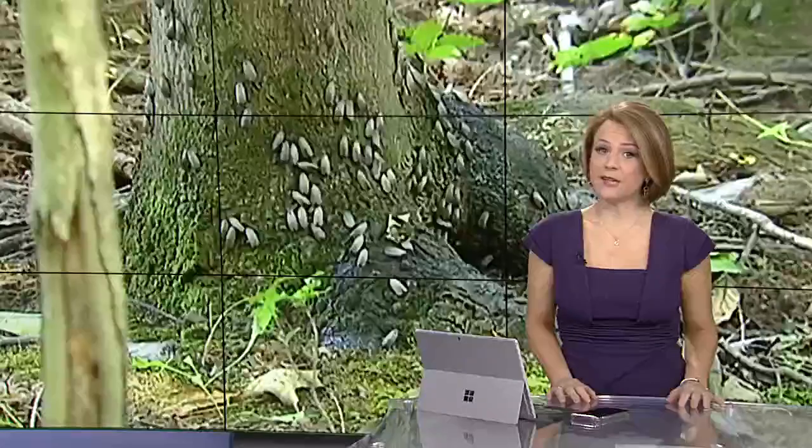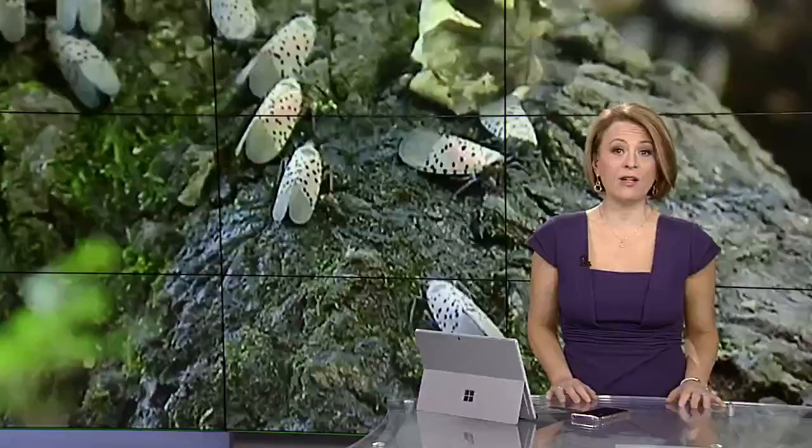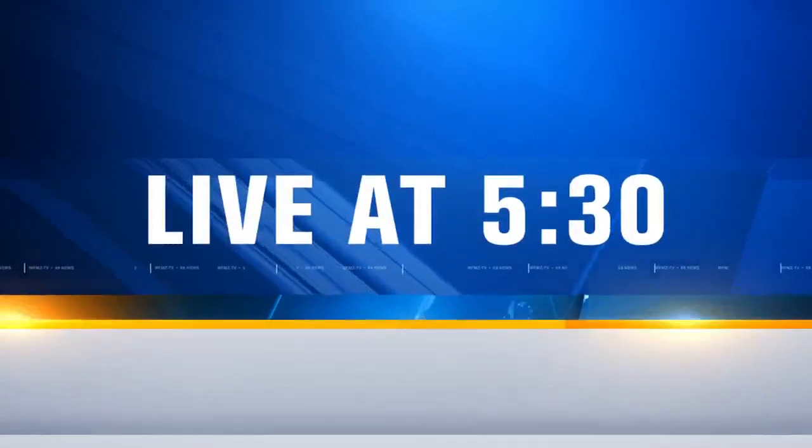A spotted lanternfly is showing just how destructive it can be at a vineyard in Pike Township. The owner says they hope research that's being done can stop the bug and prevent the damage from spreading. WFMZ's Katira Winfrey is live at Beekman Orchards with more on that story tonight.